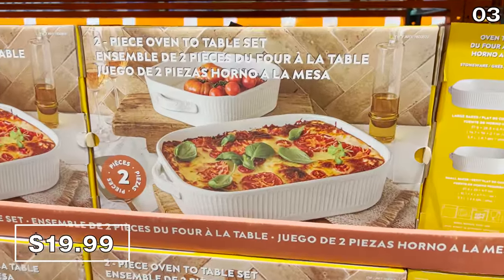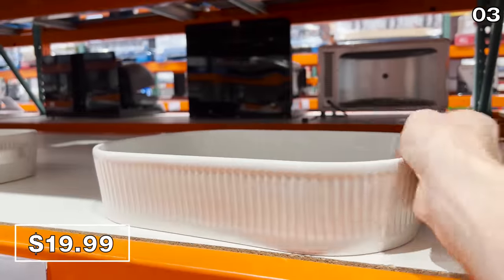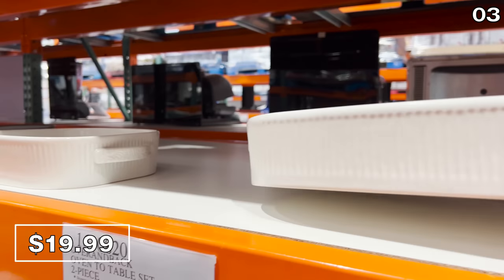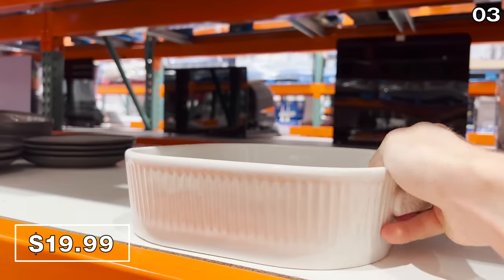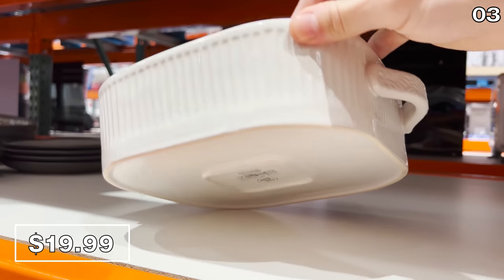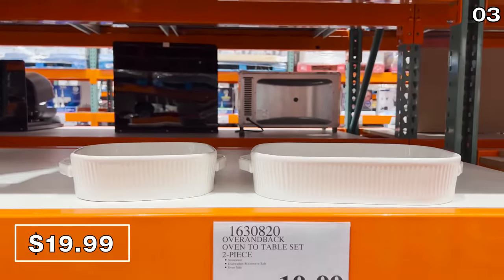Point three is perfectly timed with your holiday hosting, beginning with the Stoneware two-piece oven-to-table set for $20. It's microwave and dishwasher safe. The lip of the baking dish is very high, so if you are making a deep dish lasagna or a cake — anything that requires that depth or height — you are covered.